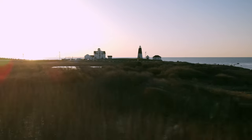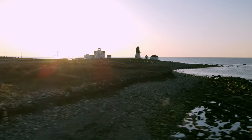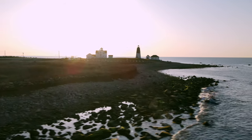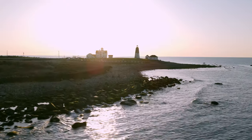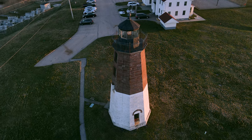In the southeastern part of Rhode Island, marking the entrance into the Narragansett Bay, lies Point Judith, known for its hazardous conditions. Over time, several lighthouses have been constructed here to keep ships from running aground.